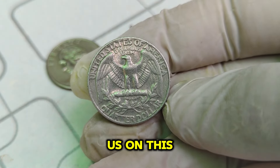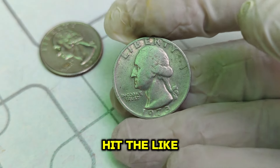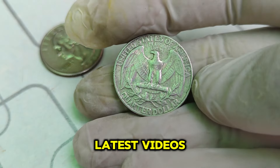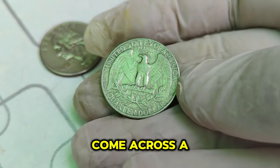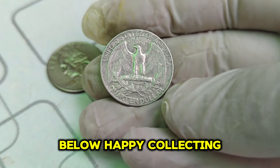Thanks for joining us on this coin adventure. If you enjoyed this video, don't forget to hit the like button, subscribe to our channel, and click the bell icon to stay updated on all our latest videos. Have you ever come across a rare coin? Let us know in the comments below. Happy collecting!